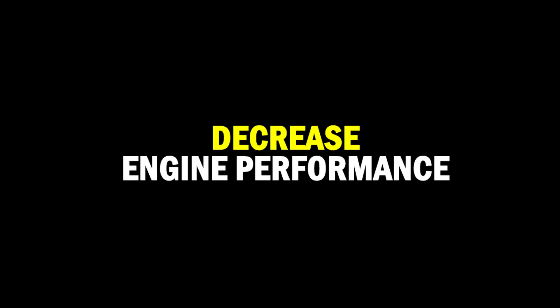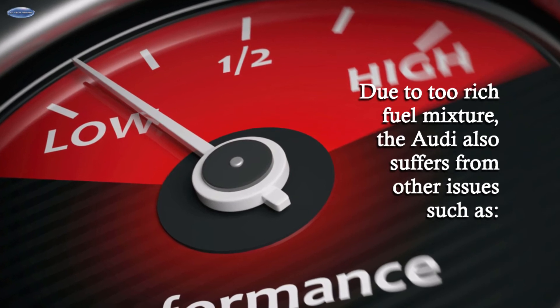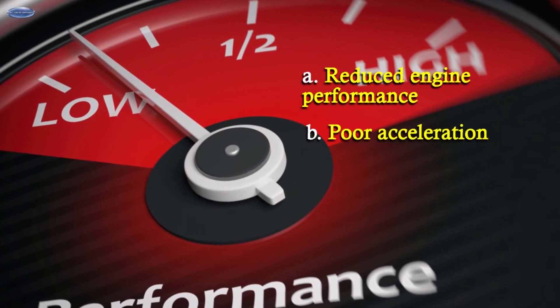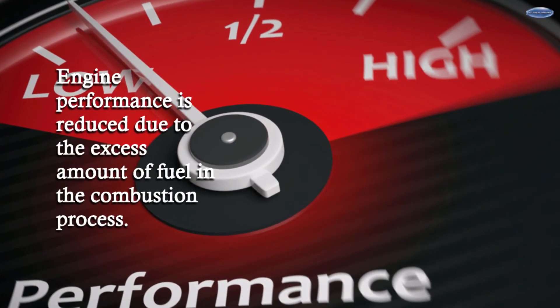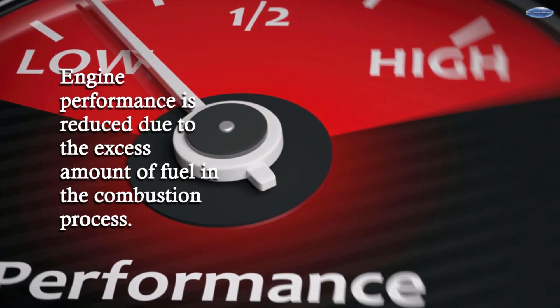Decreased Engine Performance. Due to a too-rich fuel mixture, the Audi also suffers from issues such as reduced engine functions, poor acceleration, reduced horsepower, and lower overall efficiency. Engine performance is reduced due to the excess amount of fuel in the combustion process.